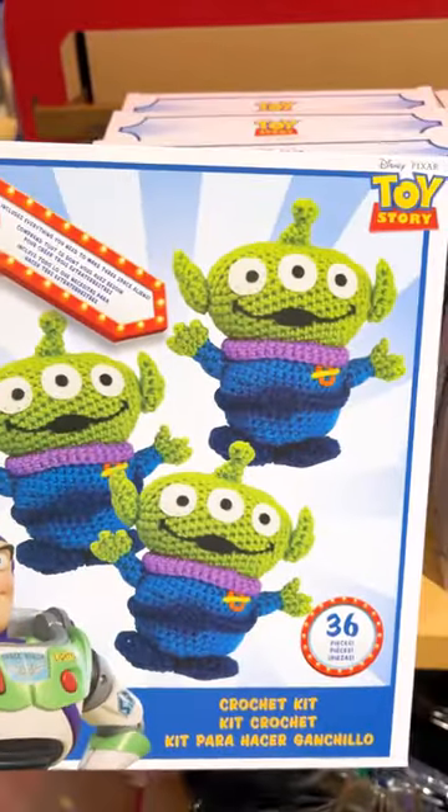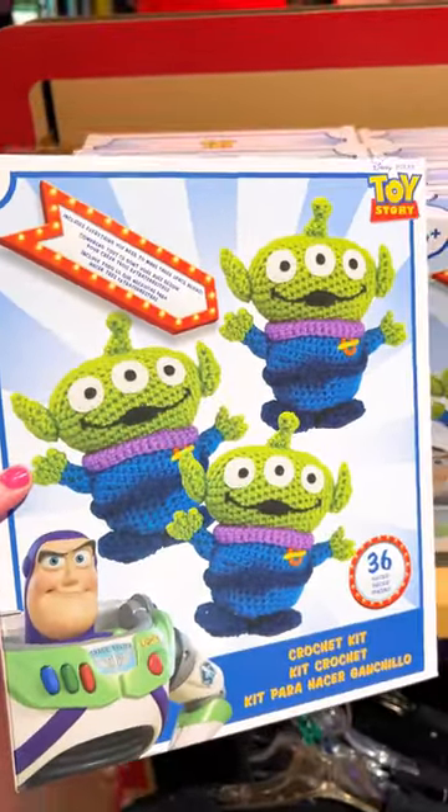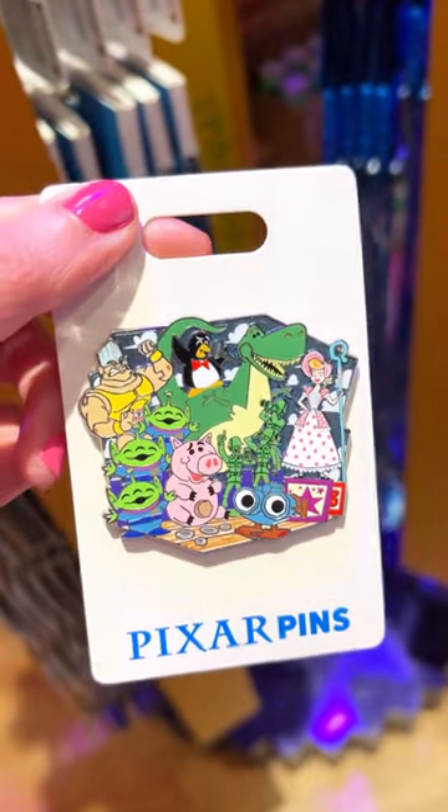A crochet kit for the little green men for $20, and a Toy Story characters pin for $18.